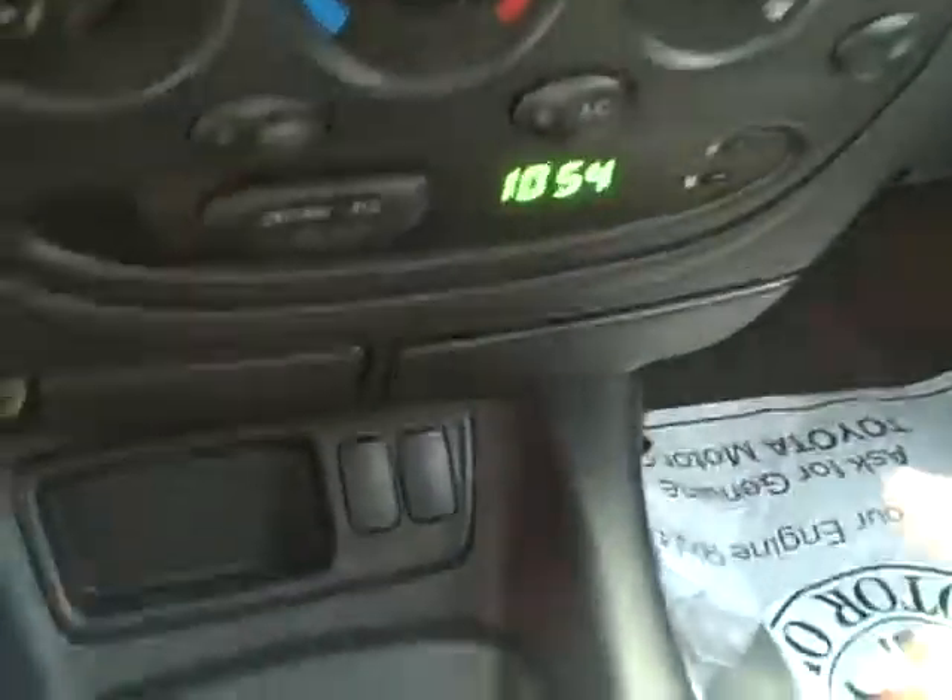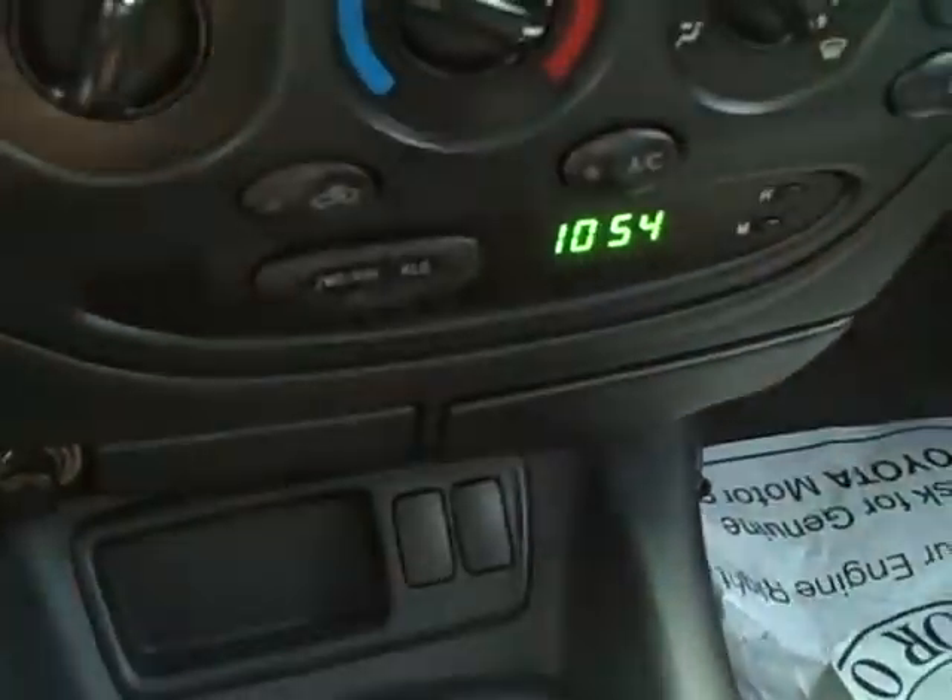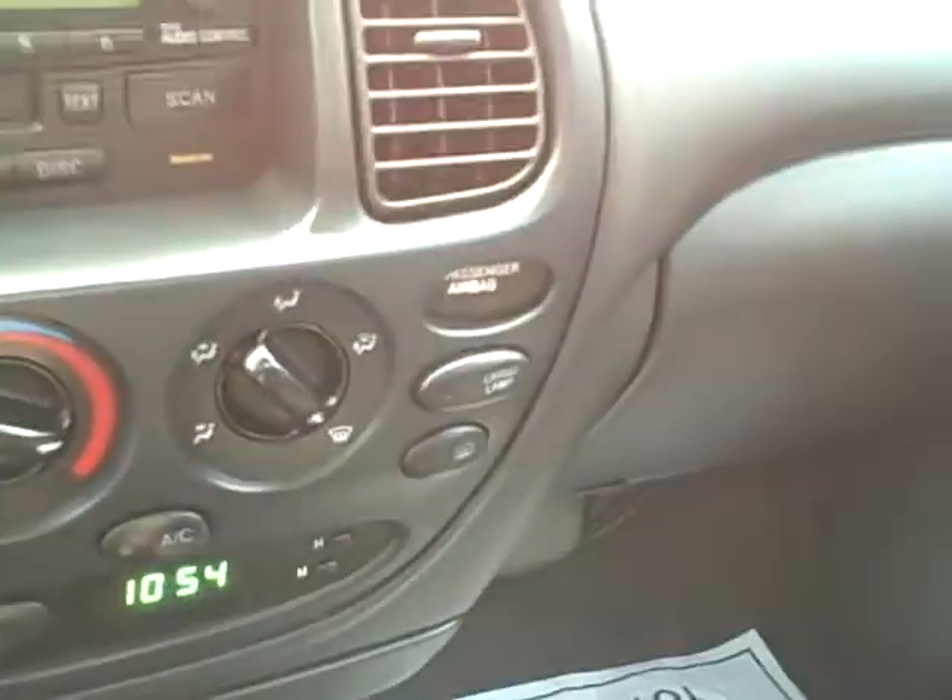It has 48,626 miles. So all in all, a very, very nice looking Tundra. Big fan of Tundras. You have push button high and low gear, four-wheel drive.